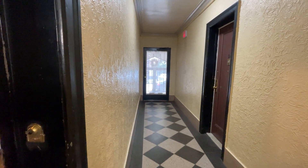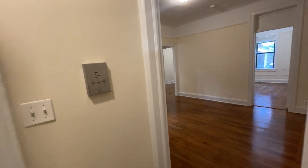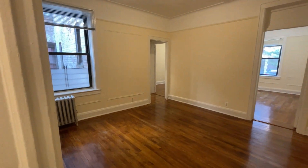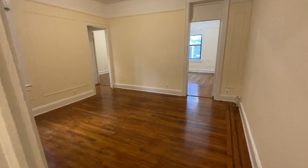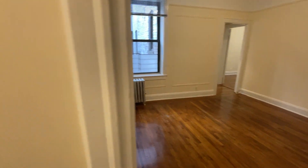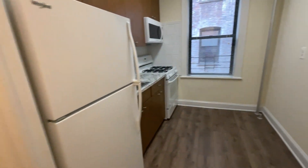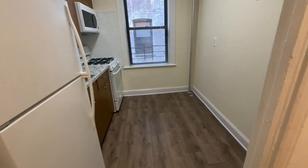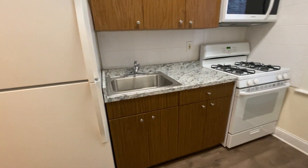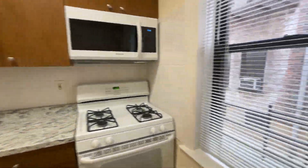45-44 42nd Street, apartment 1A on the first floor. It's a renovated two-bedroom apartment. This is the living room. On the left as you walk in, there's an eat-in kitchen — new floor, brand new microwave, good cabinet space.